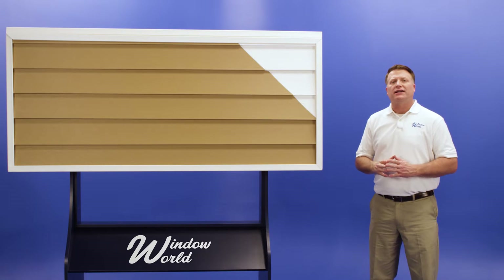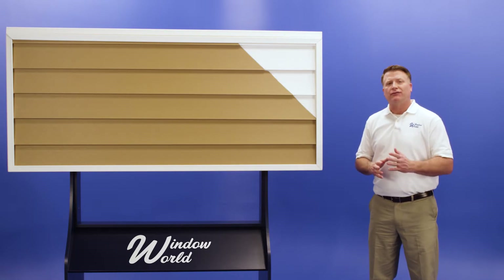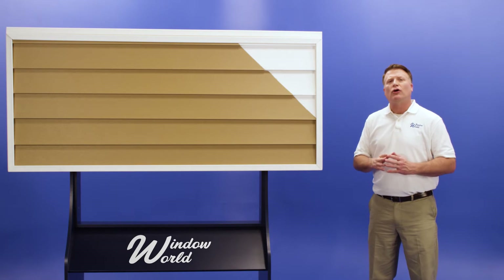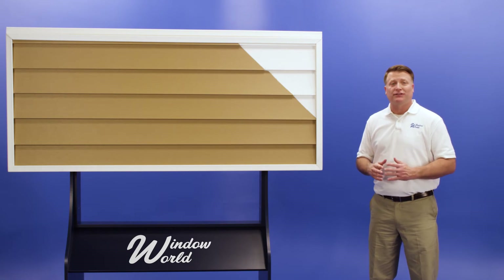Our vinyl siding is available in a variety of colors and design options to suit every style. Its advanced rigid-lock system secures panels tightly, protecting your home from the harshest winds and rain. Enjoy worry-free maintenance with a beautiful home exterior that's built to last.